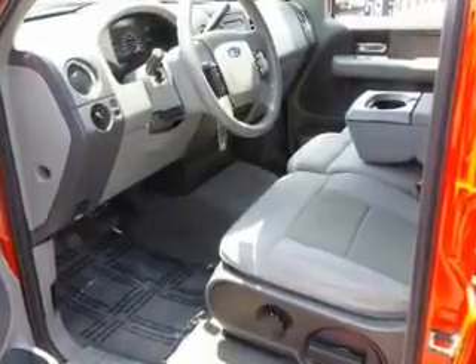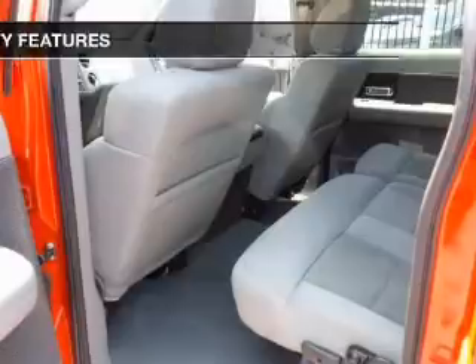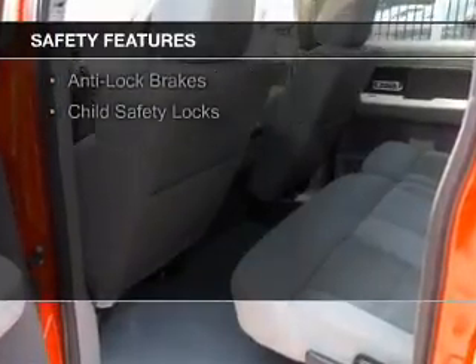Additional features include split rear seats, privacy glass, air conditioning, and power windows. Safety was made a priority with these features.